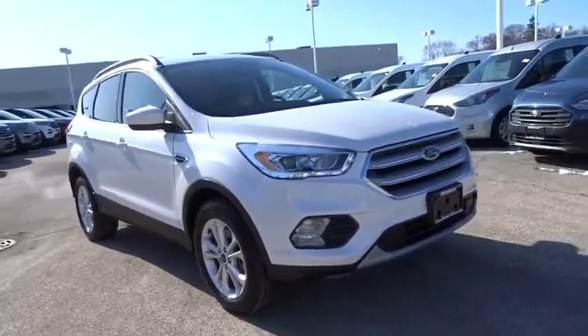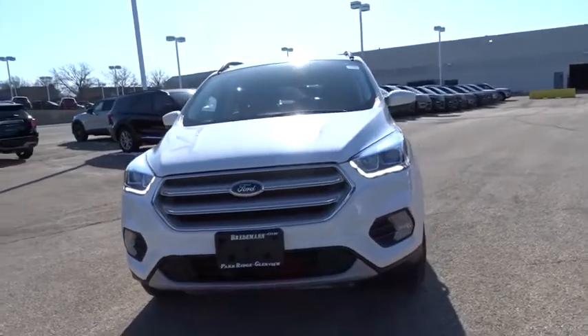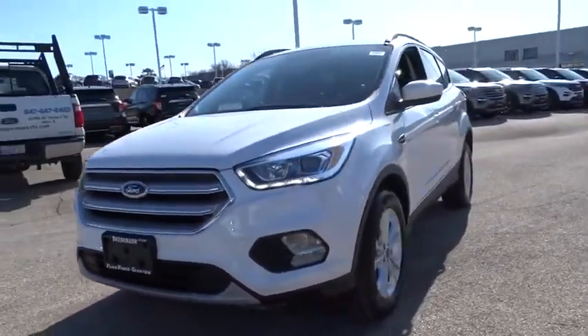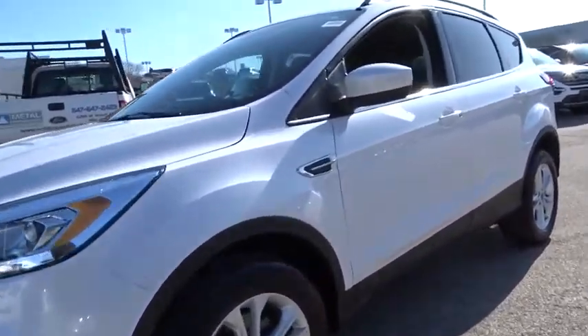We are pleased to show you the 2019 Ford Escape. Gas engines flex, tow, zip and go with Ford Escape. This vehicle has less than 15,000 miles. Here are some of this vehicle's great options.